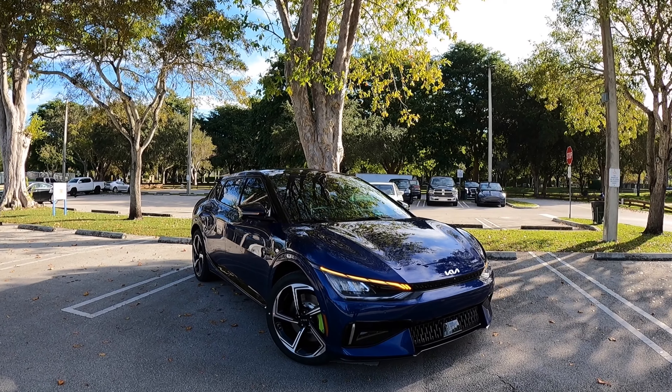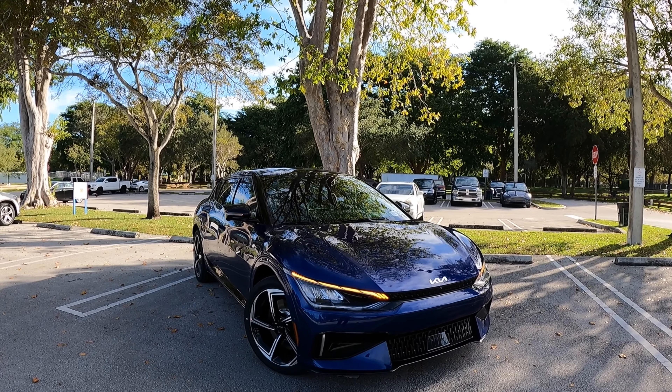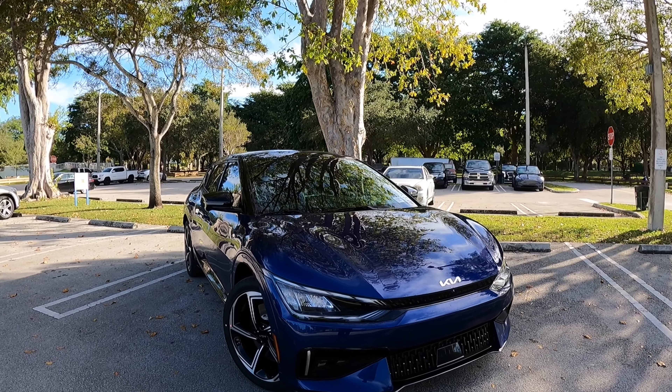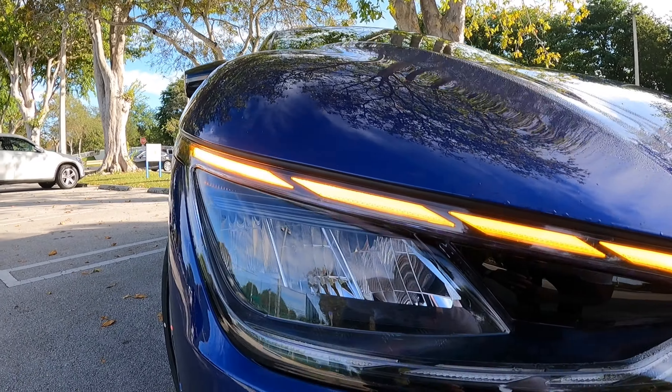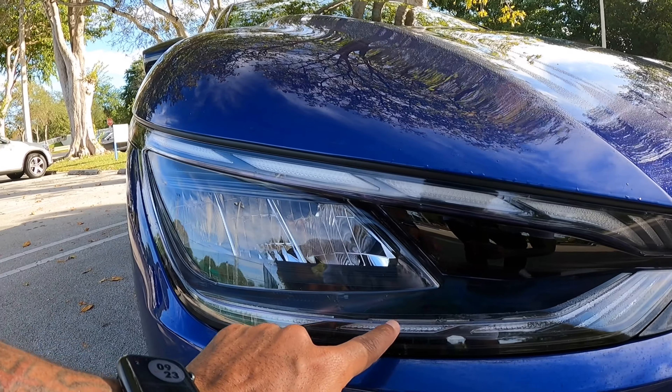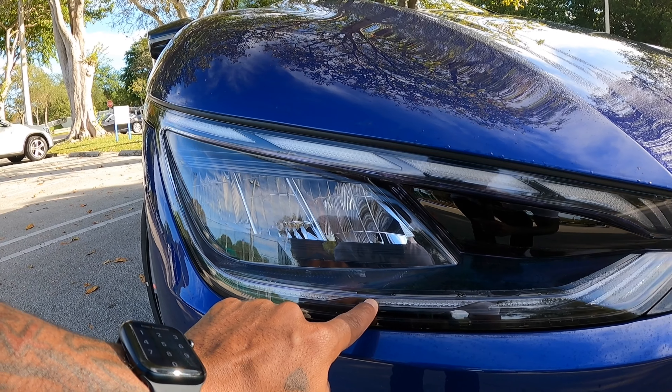Let's take a look at the EV6 GT. This one is painted in this beautiful yacht blue exterior color. It looks good with the gloss black and gray painted trim throughout the vehicle. The headlights are a full LED with automatic low and high beam, an LED turn signal, and an LED daytime running light here at the headlight module.